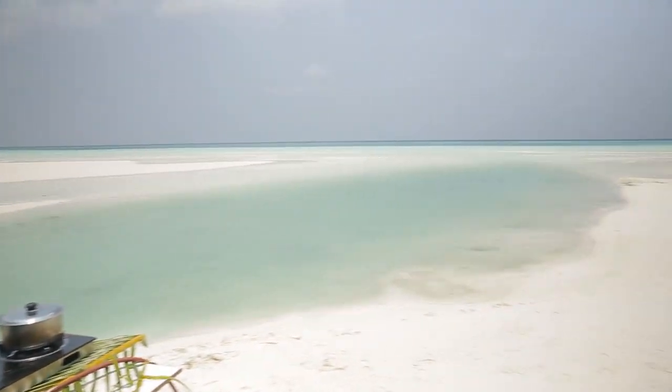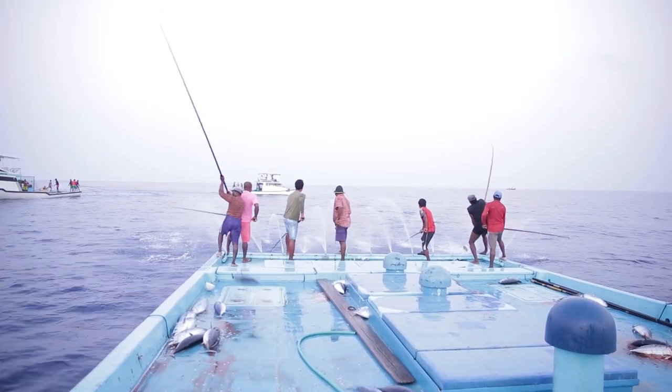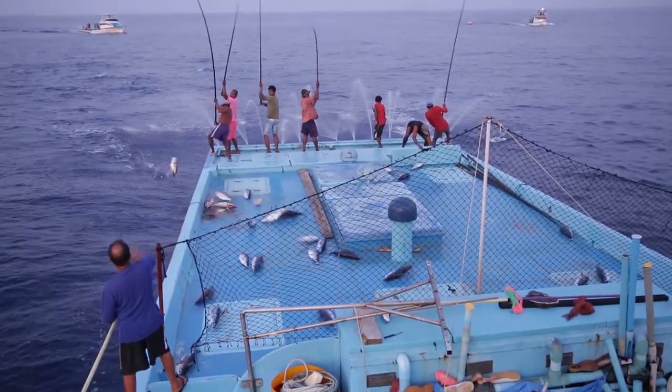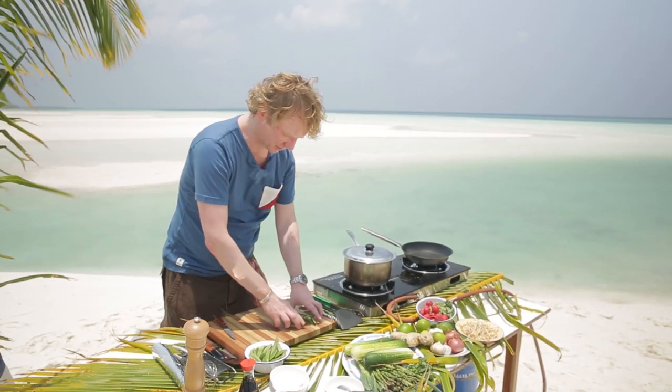I'd like to talk a bit about tuna, because we should care about our oceans and tuna stocks. In many places around the globe, tuna is endangered and overfished — but not here in the Maldives. This is the only country in the world with a law that you can only catch fish with a pole and a line: one man, one pole, one hook, one fish. That means this fish is embassy-certified and carries the blue eco-label, confirming its sustainability.